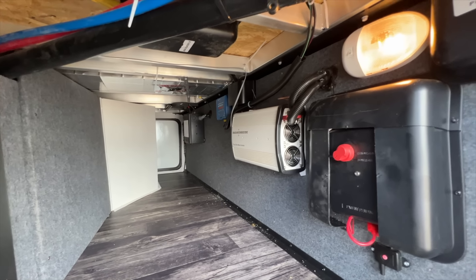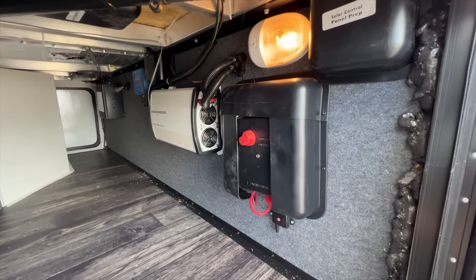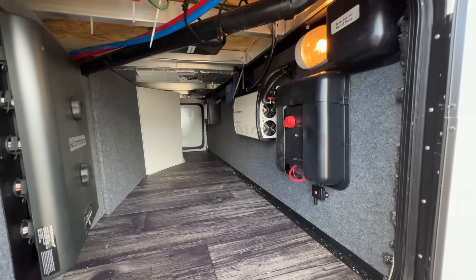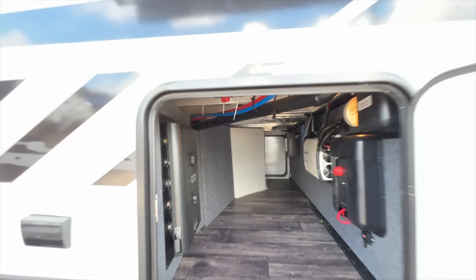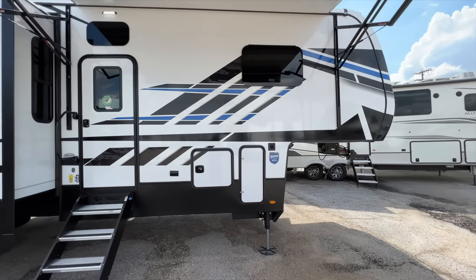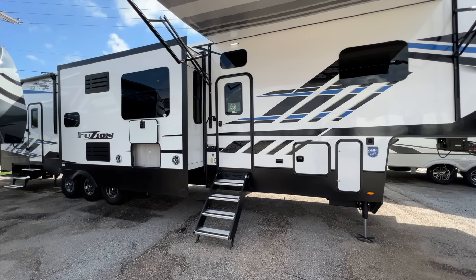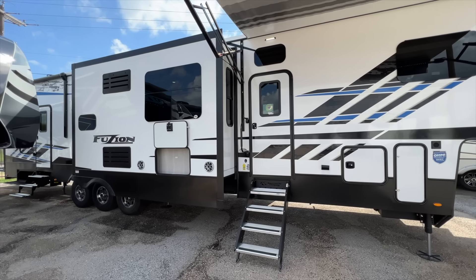There's a battery disconnect to kill all power to the battery, and another solar charge controller prep if you want to expand the solar system. Everything is set up to allow solar expansion, and there's heat and cool air coming into this cavity as well. Keep in mind these toy haulers come with a generator — you always have 60 gallons of fuel capacity, and that generator can run everything on the toy hauler. But if you really want to expand solar, you can absolutely do that.